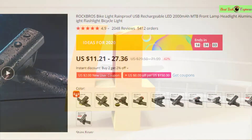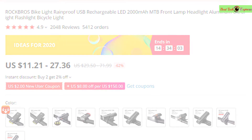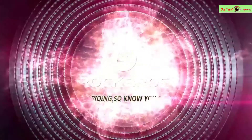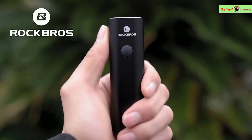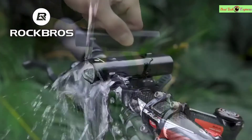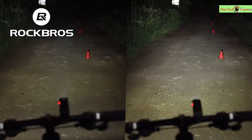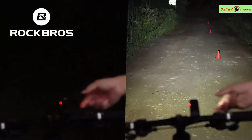Number 4 is the Rock Bros Bike Light, rainproof, USB rechargeable, LED 2000mAh MTB front lamp headlight, aluminum ultralight flashlight bicycle light. Features: brand name Rock Bros, model EQD, material aluminum alloy, style headlight, modes: highlight, low light, flash. Weight about 122 grams. Size about 103x33mm, waterproof IPX4, lumen 200–400, range 150–200M, battery 1800–2000mAh.